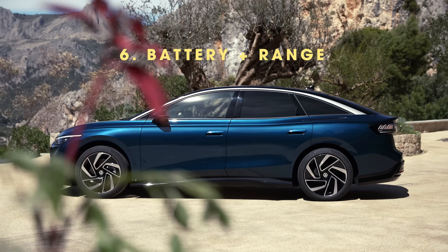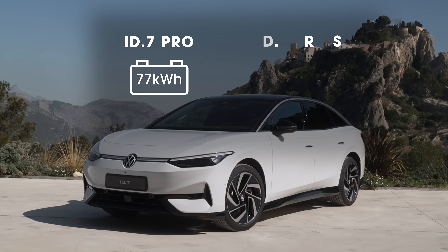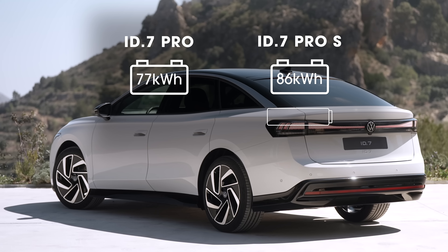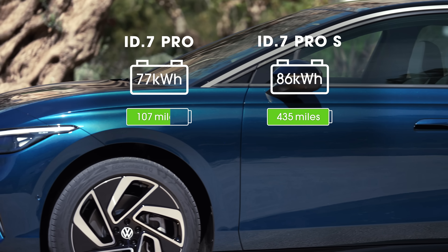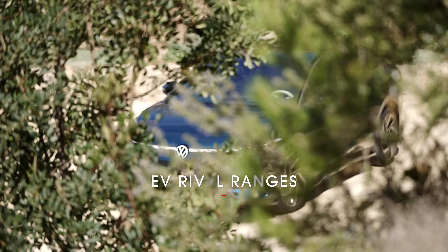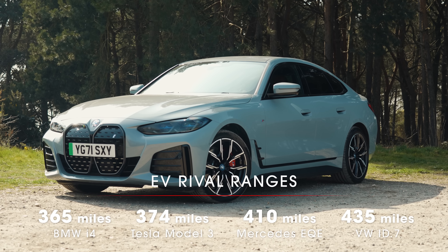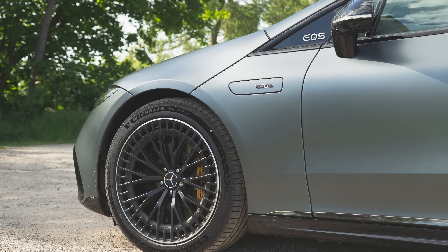But this is where things get seriously impressive. There are two batteries available with the ID7: the ID7 Pro with 77kWh or the ID7 Pro S with 86kWh. If you go for the bigger battery, you'll get a whopping Tesla-beating official range of 435 miles. Even the smaller battery goes 382 miles. Of course, in the real world it will be much less than that, but these are still seriously impressive numbers. It beats not only the Model 3, but also the i4 and EQE. In fact, of all the electric cars on sale right now, it's only the £100,000 Mercedes EQS which can travel further on a full charge.